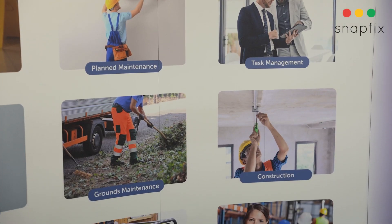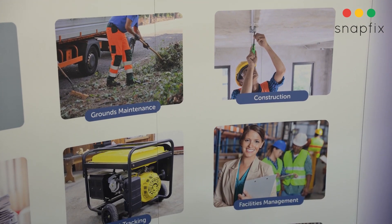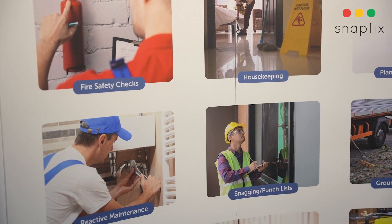Multilingual teams all over the world are seeing huge benefits from Snapfix. They can finally communicate and collaborate perfectly well together without the use of any language. They use it for everything in buildings — from maintenance, fire safety checks, health and safety checks, security checks, and many many other uses.